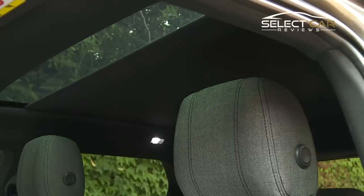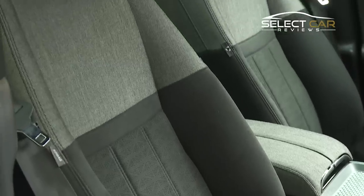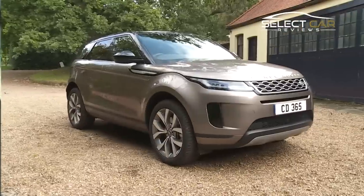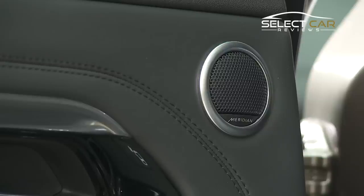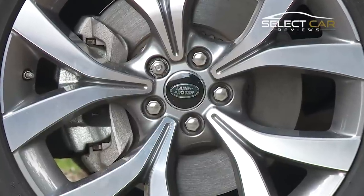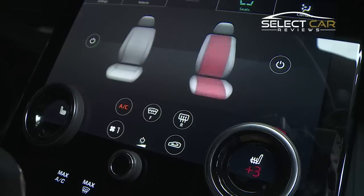Standard, S, SE and HSE trim levels carry over from the outgoing model, each offering an improved tier of technology and equipment. Every trim also offers an optional R-Dynamic pack, providing more features and sports detailing inside and out. Entry-level spec gives you 17-inch alloy wheels, heated windscreen, ambient lighting and dual-zone climate control.